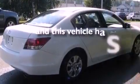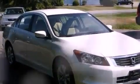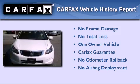This vehicle has fewer than 34,000 miles on the odometer. This Honda has had only one owner and it qualifies for the Carfax buyback guarantee.